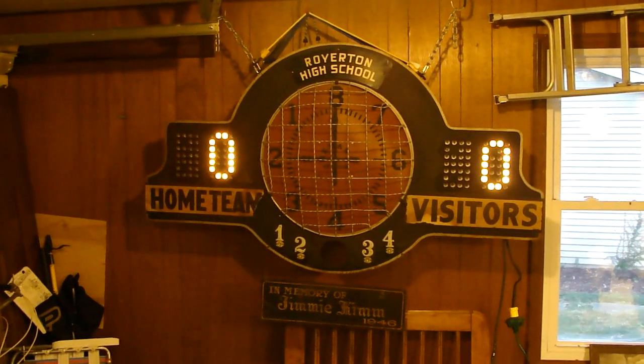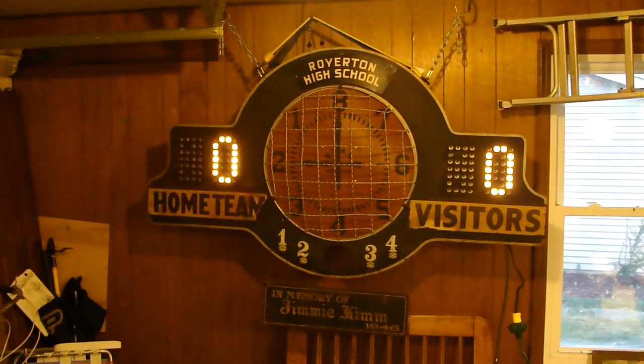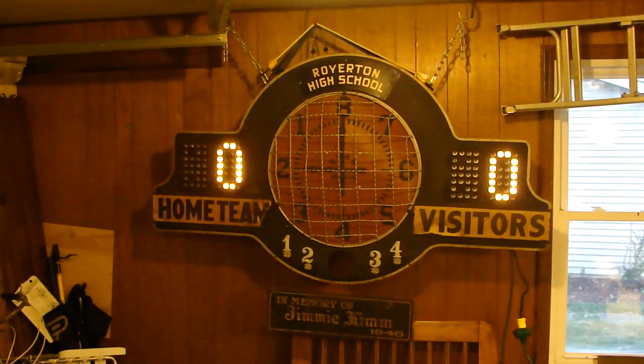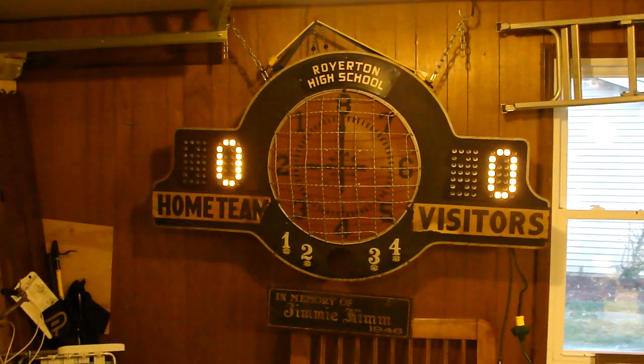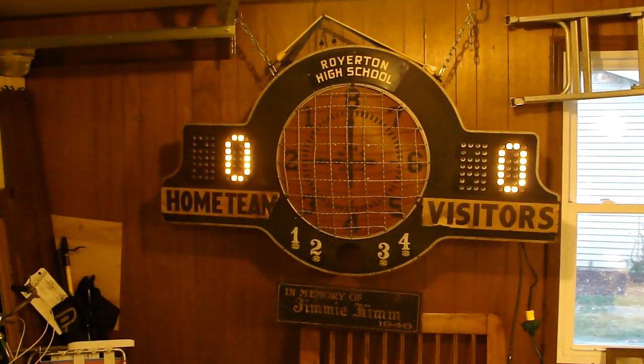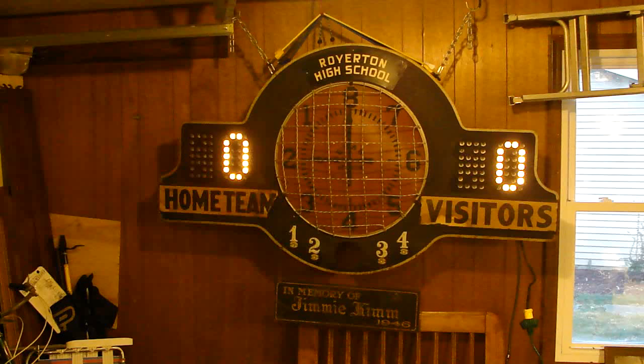Here we have a Royerton, Indiana High School scoreboard from 1946. Royerton closed in 1967 and combined with Delta. The scoreboard came out of the old school.